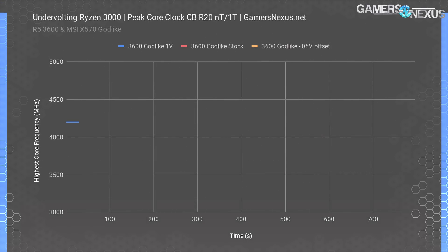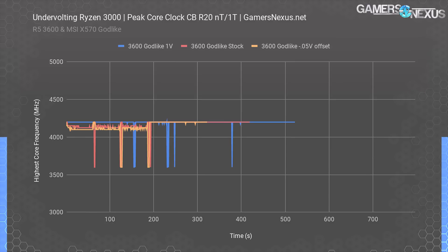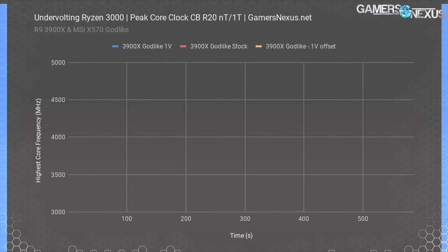There's an unholy number of charts we could generate from the data gathered, so we'll focus on the MSI Godlike board for most of this piece, just because the graphs are a little easier to read and they all tell the same story. These next charts are all frequency plots. We've zoomed the frequency charts to a 2000 MHz range to make the differences more obvious — so we have intentionally set a non-zero axis here. This first one shows the R5-3600 on the Godlike at 1 volt, stock, and at minus 0.05 volts offset.